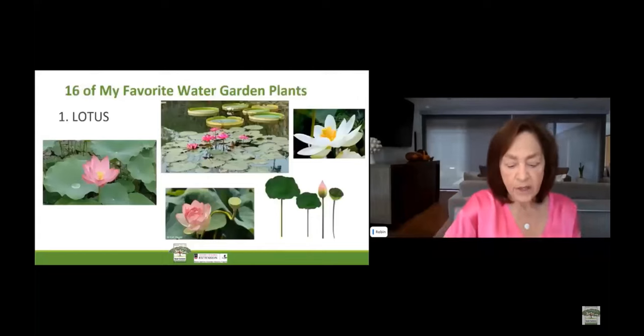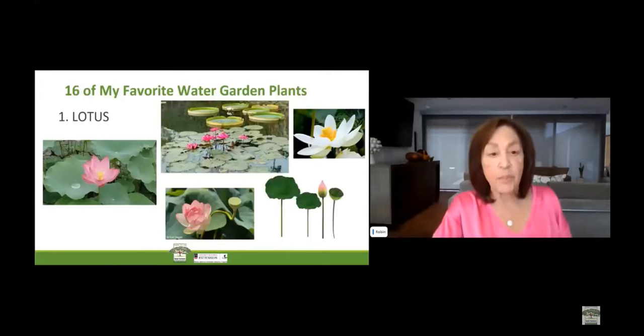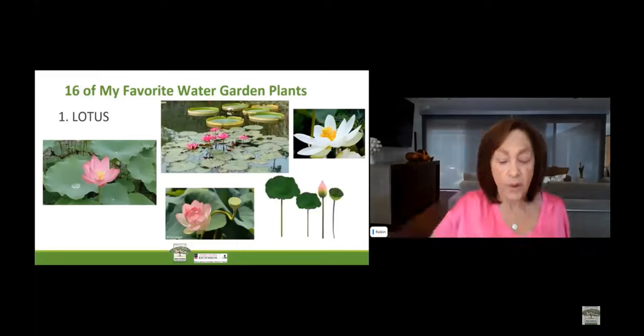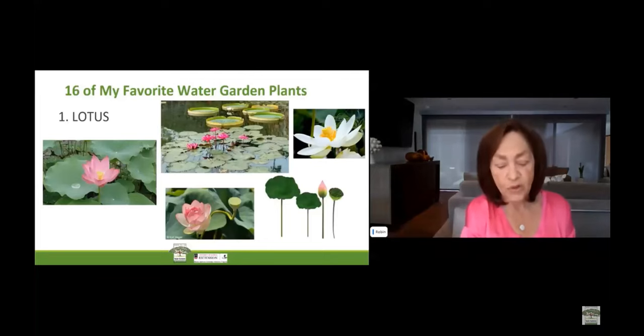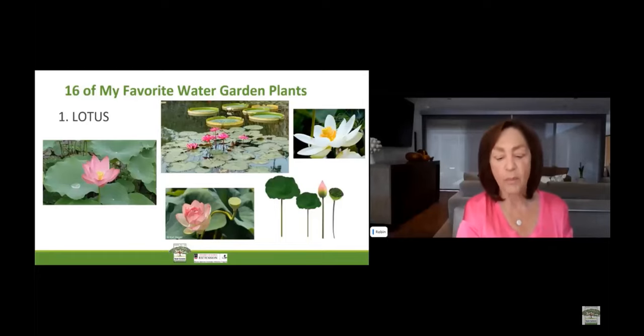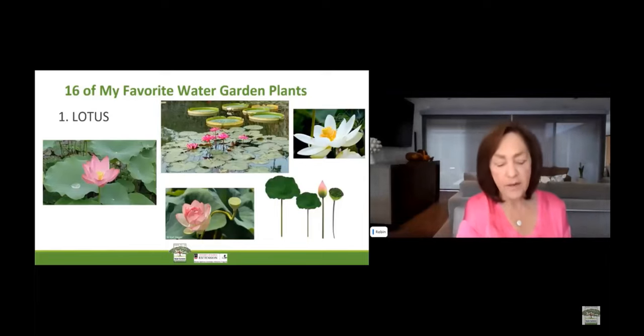The first of my favorite water garden plants is the lotus. The lotus is a beautiful plant that reaches above the surface of the water. You can turn your water garden into a showplace with the lotus flower's striking symmetry and colors. It's easy to confuse these pond plants with water lilies. Remember, the lotus flower rises well above the water while the water lily flowers float. For each of my favorite plants, I will tell you the hardiness zone, scientific name, common name, and growing conditions.